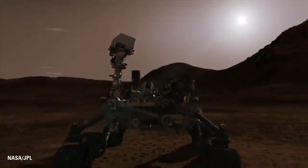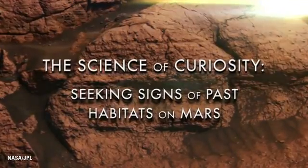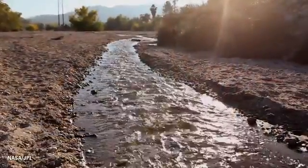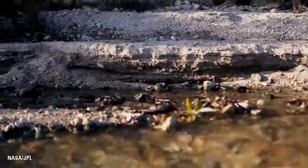Curiosity is not a life detection mission. We're not actually looking for life — we don't have the ability to detect life if it was there. What we are looking for is the ingredients of life. The Mars Science Laboratory takes Curiosity with this incredible set of payload instruments to figure out if Mars ever could have supported microbial life — a place where microorganisms, little tiny single-celled organisms, could have lived. That requires a source of energy and water, because all life as we know it is associated with water, and then a source of carbon.